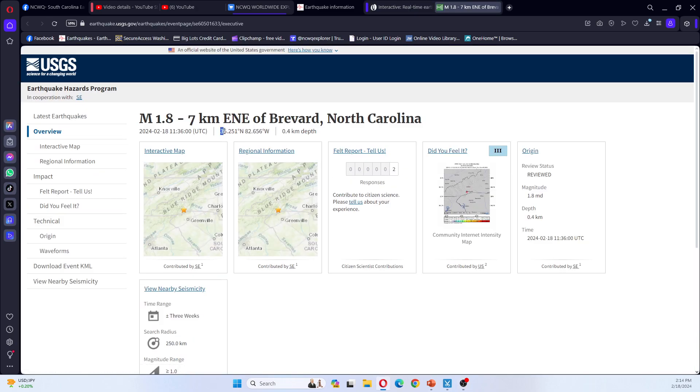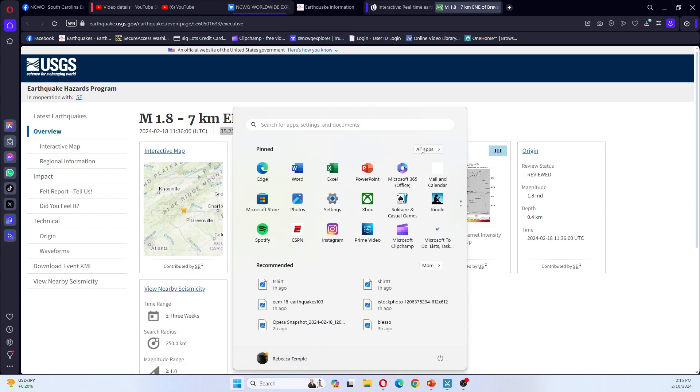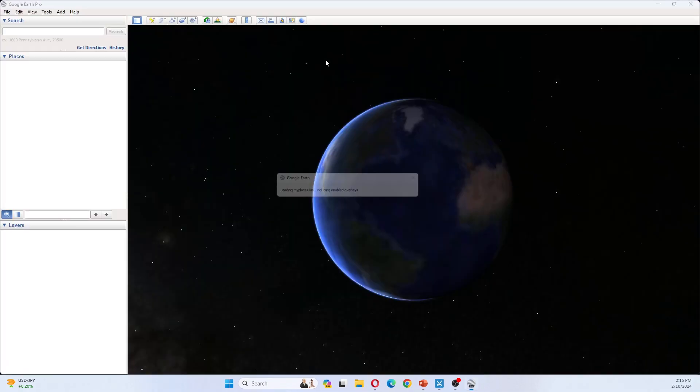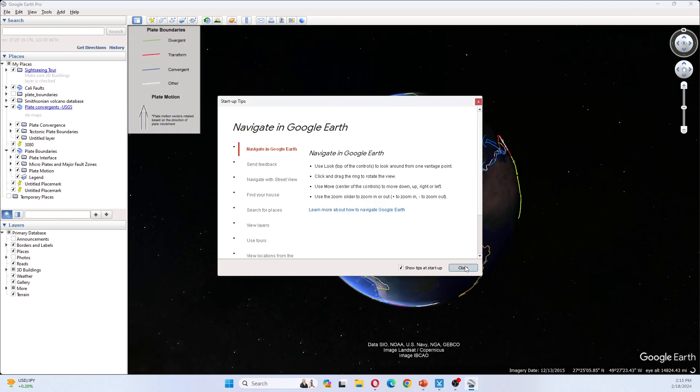Let's see if we can get the details and go look at where this earthquake was located. It was not a big earthquake; however, it is worth noting as it has hit my state. In North Carolina, because of the ground, earthquakes are felt further away.